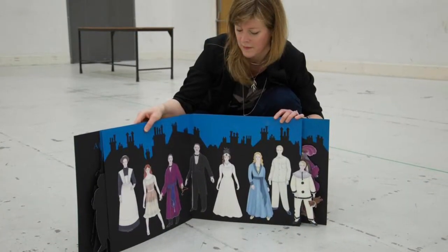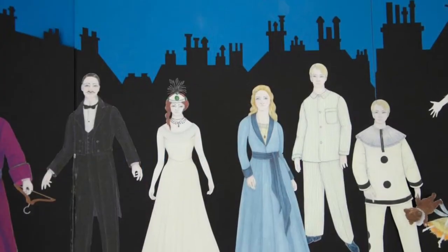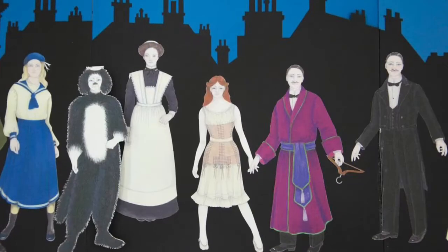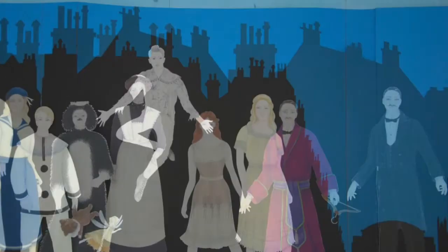As we move along, we are introduced to the children — Wendy, John and Michael — who are with Nana in their bedroom and talking to their parents. And then, of course, the interesting part begins as we're introduced to Peter Pan.